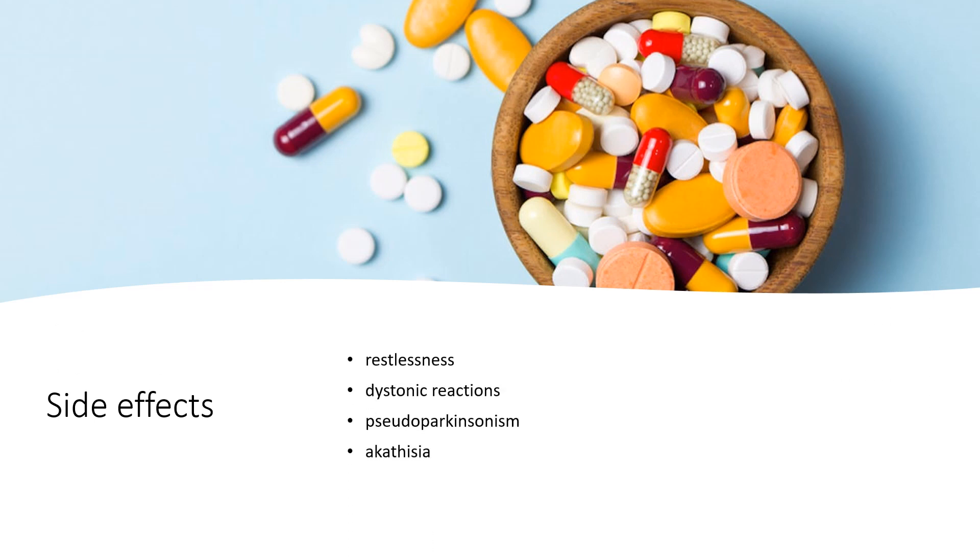Sedation is very common. Extrapyramidal side effects are common and include restlessness, dystonic reactions, pseudoparkinsonism, and akathisia. The extrapyramidal symptoms can affect 2% of people at low doses, whereas higher doses may affect as many as 40% of people.